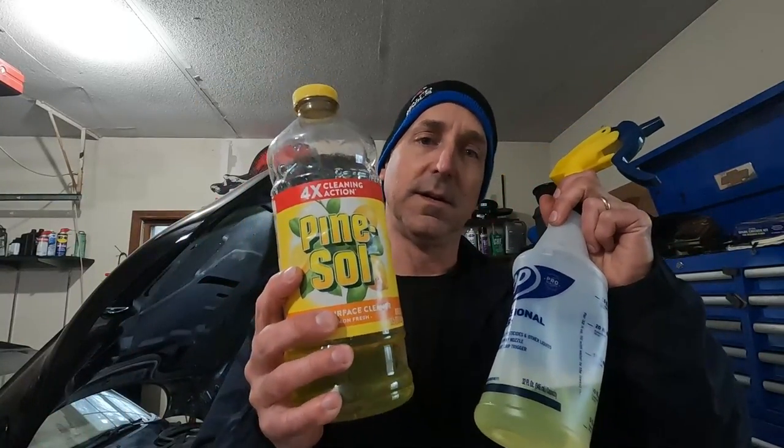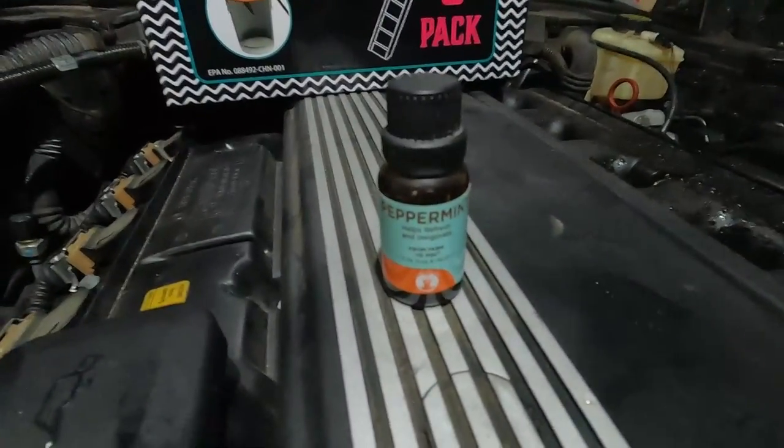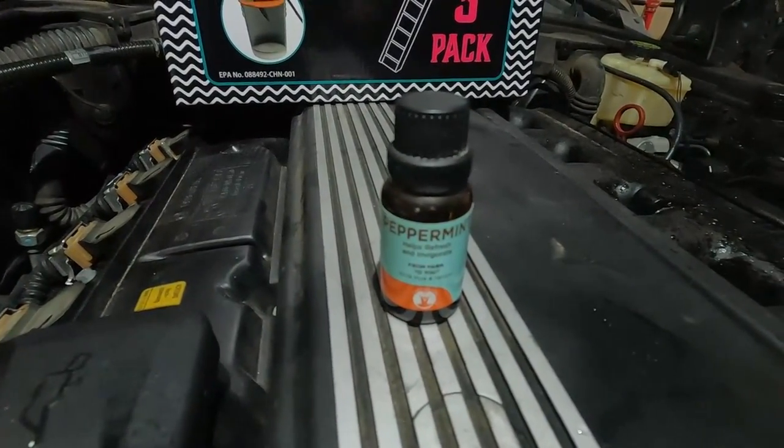Number two on the list is smell and taste deterrent. This is pine salt. Pine salt tastes terrible to rodents — it smells good to us humans but smells bad to them and doesn't taste so good. Just put it into a spray bottle and apply this in the engine compartment and on your wiring harness on closed sealed connectors without causing damage to the car, and it will keep the rodents out. Apply it maybe once a month. If you don't like pine salt, you can use peppermint extract mixed with some water and spray that in your engine compartment to also keep rodents away.